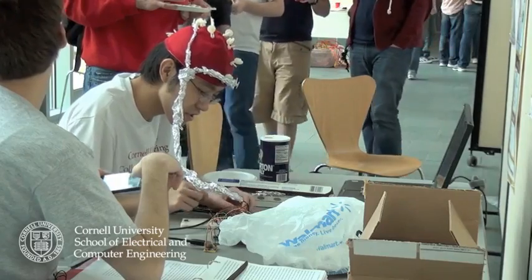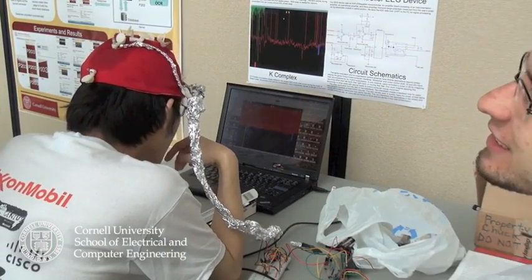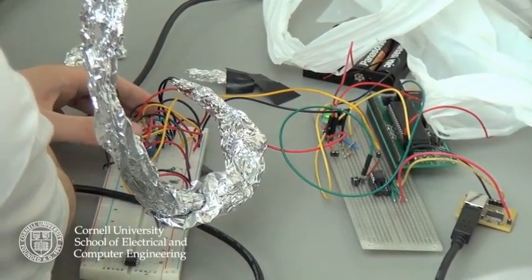The project is Brainwave EEG Pong. We took the arcade game Pong from the 70s and tried to control it using our brainwaves. We built an EEG device that measures the potential differences on your scalp and amplifies them by a factor of 1500. From there we can figure out how relaxed or meditative you are versus how much you're concentrating. We rigged it so that if you concentrate, the paddle moves down, and if you relax, the paddle moves up — so you control the game using your mind.